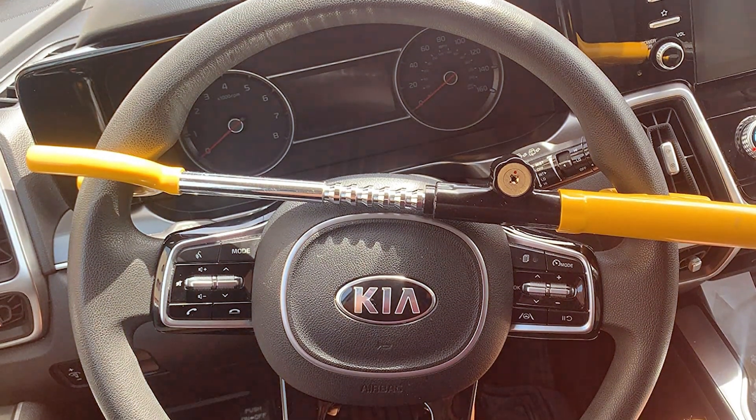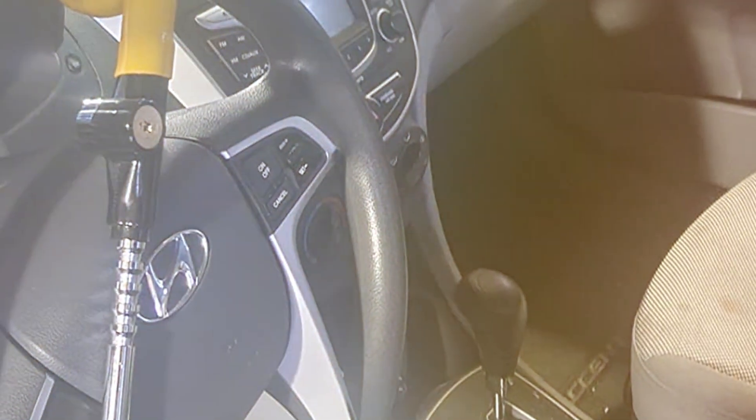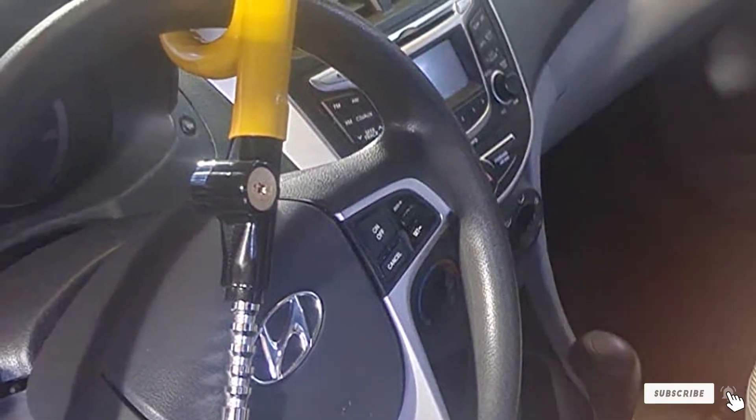In terms of specifications, the Cartman Wheel Lock weighs in at a steady yet manageable weight, balancing security with ease of handling. It's a well-rounded option that combines strength, convenience, and visual deterrence, making it an excellent choice for keeping your vehicle safe.